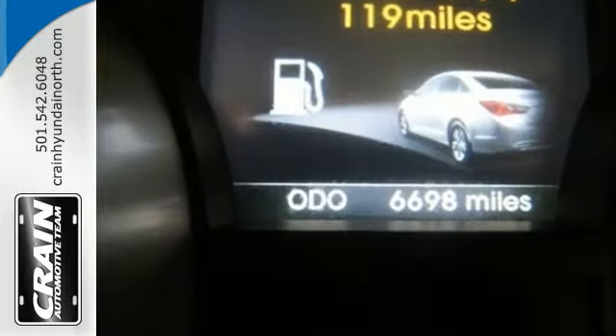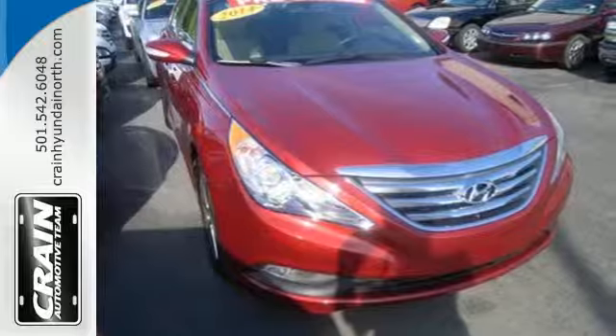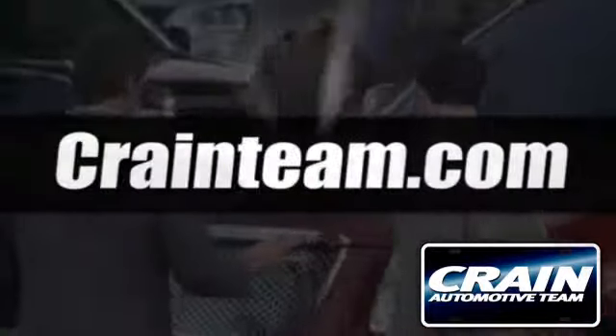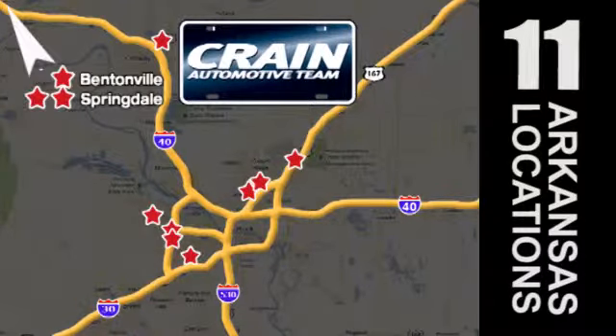There's never been a family sedan quite like this. Come in for a test drive today. Visit us anytime at Craneteam.com. Go, go, go — Craneteam's got them. Craneteam.com.